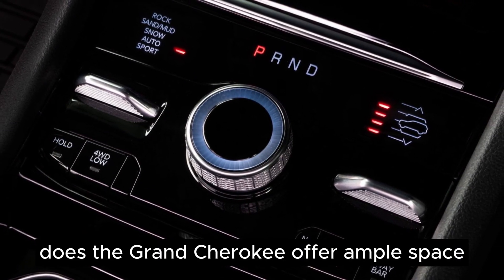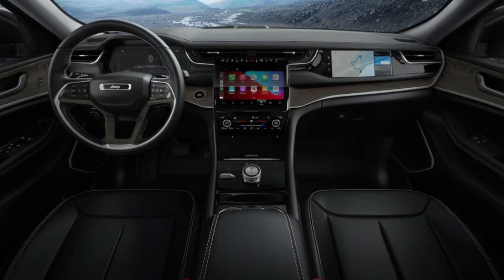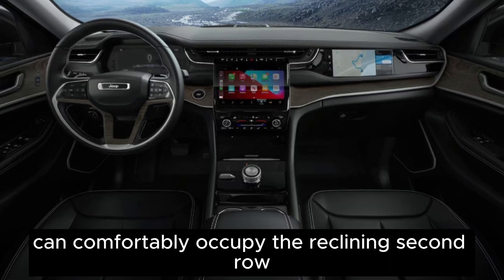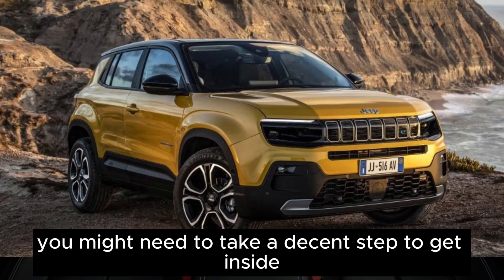Does the Grand Cherokee offer ample space, even though its cabin isn't the largest in its class? Passengers up to 6 feet tall can comfortably occupy the reclining second row. Despite its elevated stance, you might need to take a decent step to get inside.